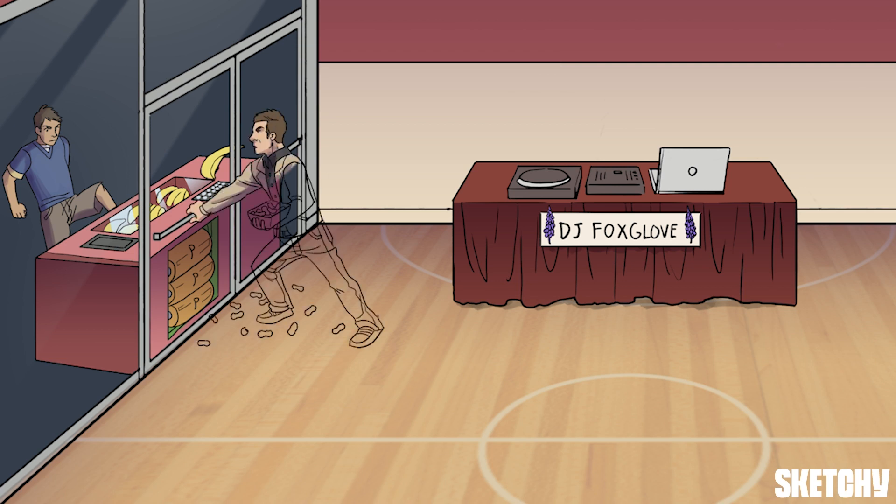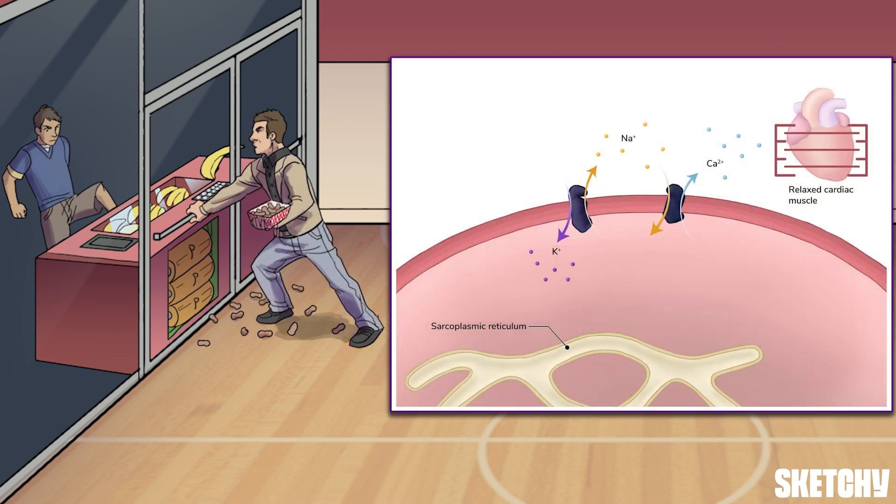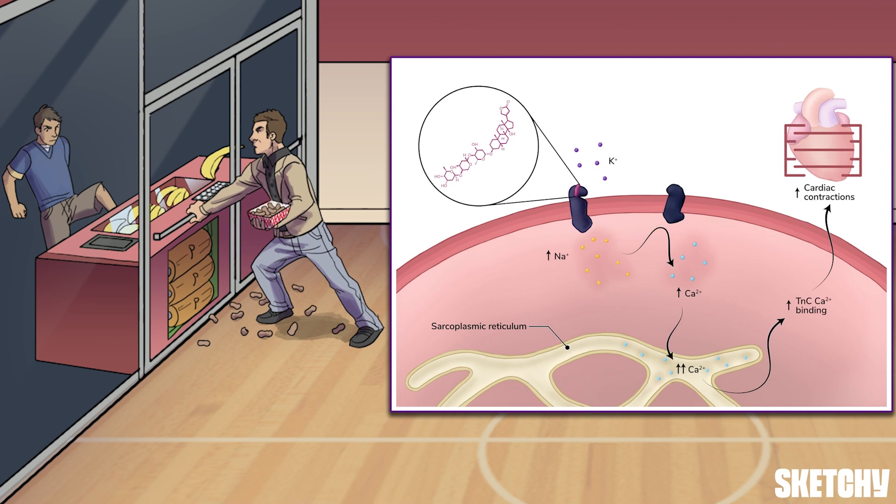Usually responsible for pumping two potassium ions into the cardiac myocyte for every three sodium ions pumped out, this ATPase is now inhibited — depicted by the school supervisor rushing over, only to find the door obstructed. And if potassium can't enter the cell, sodium can't leave it.